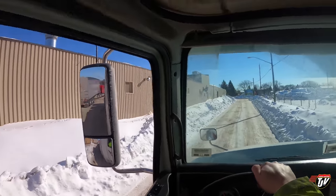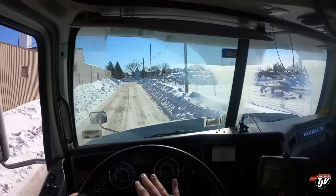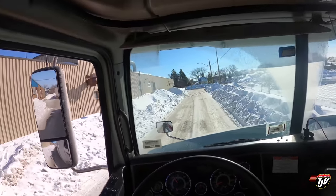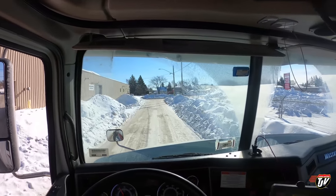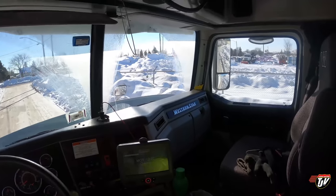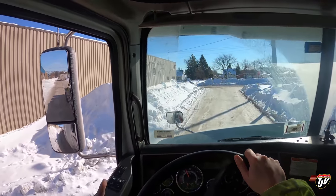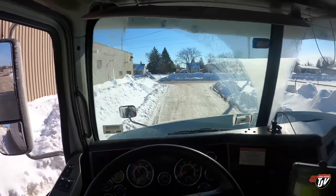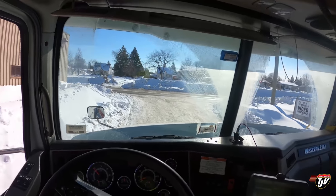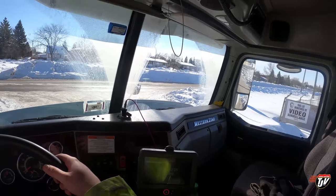Now he's gonna go do that same thing except with a much nicer truck — well, I shouldn't say that, these trucks are very nice. I'm not even joking, I really like these Western Stars. I just... everybody likes a long-nosed Pete, come on, you can't blame me for that. One day I'll have a truck like that and I'm gonna keep her nice and shiny and polished. You'll know it's me when I'm coming because you're gonna put your shades on — it's gonna be shining so bright.